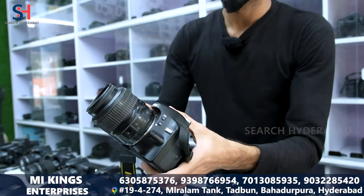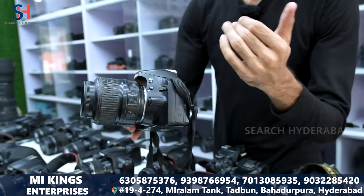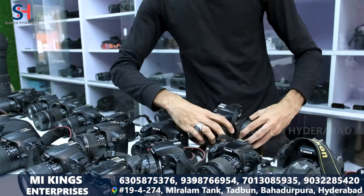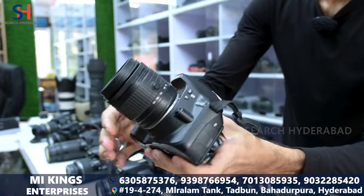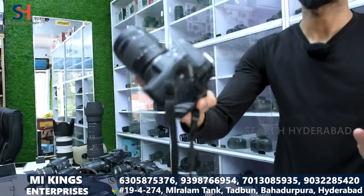This is a Nikon 3200A. It has a lens in the 18-point, it has 24.2A, it has a condition, price only 19,000. This is Nikon 3400A, it has a brand new condition, it has a 18-55 lens, price only 25,000.